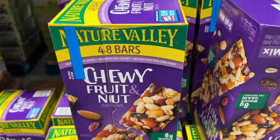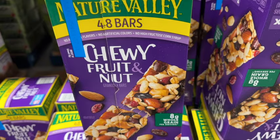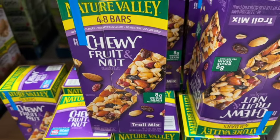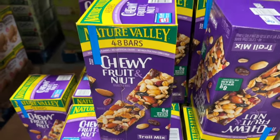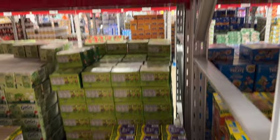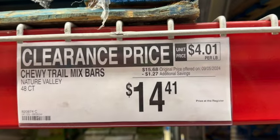48 bars of Nature Valley Chewy Fruit and Nut Granola Bars. These have 8 grams of whole grain per serving. Originally $15.68, save $1.27. Clearance price: $14.41.